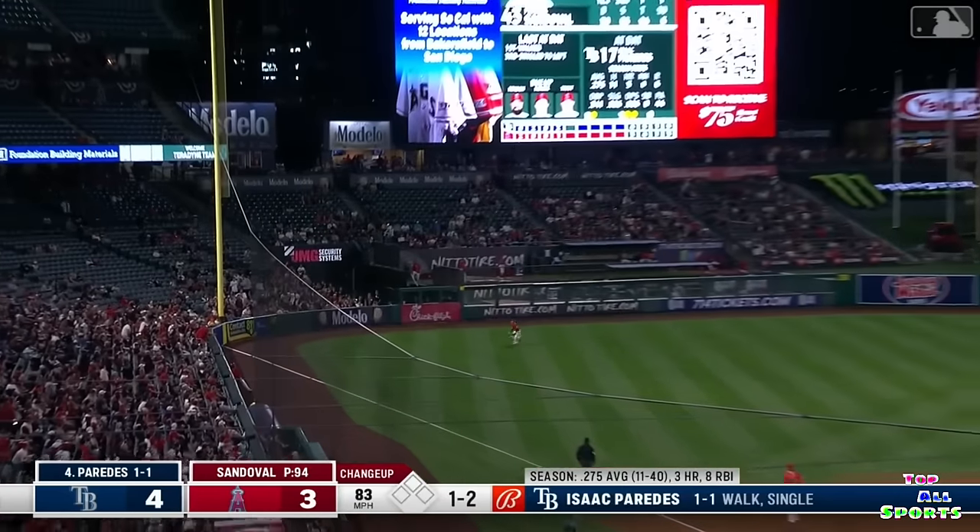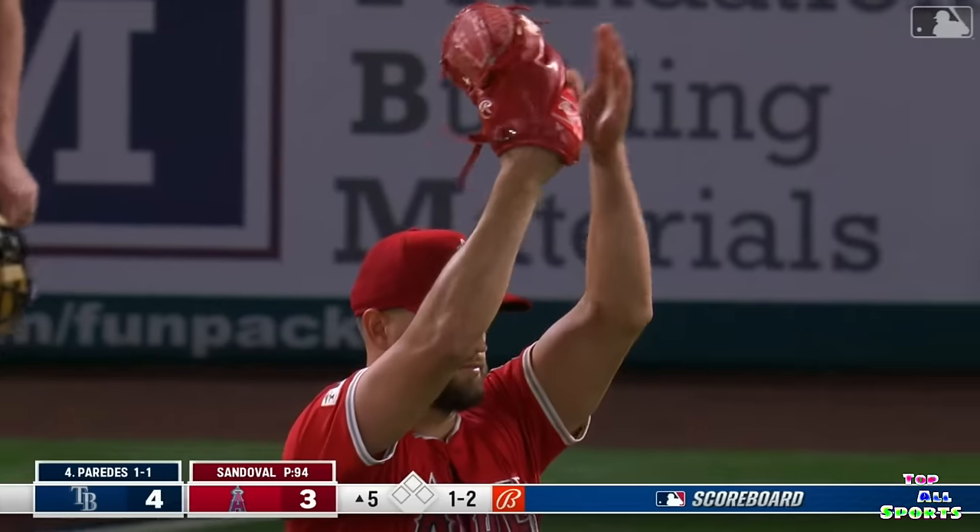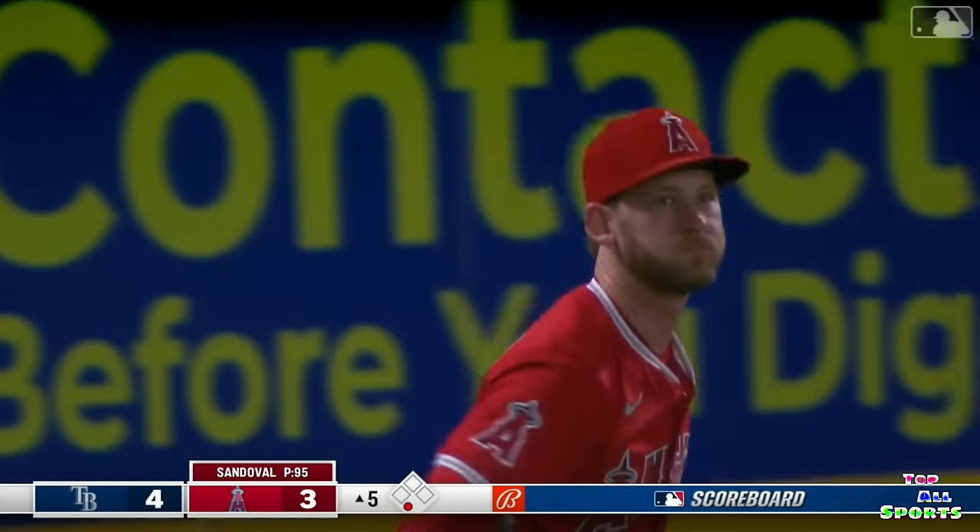Paredes hits it well. Ward chases after it, slides, and makes the catch into a dive. What a play by Taylor Ward.